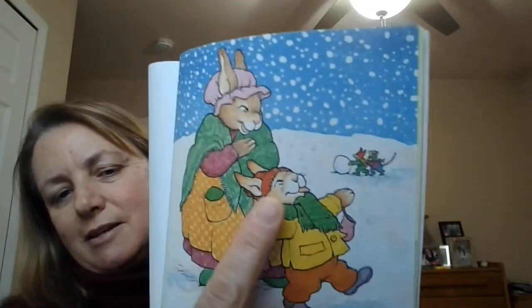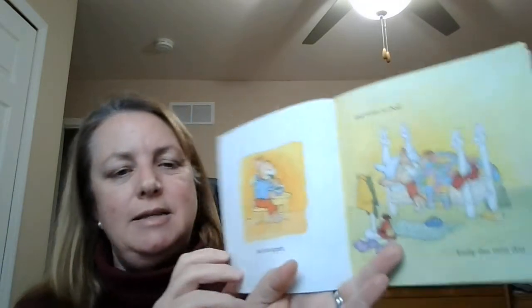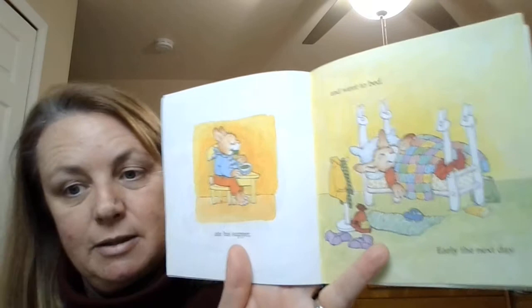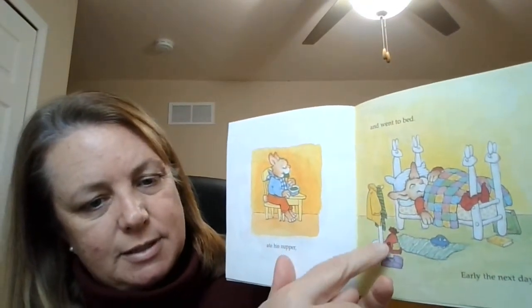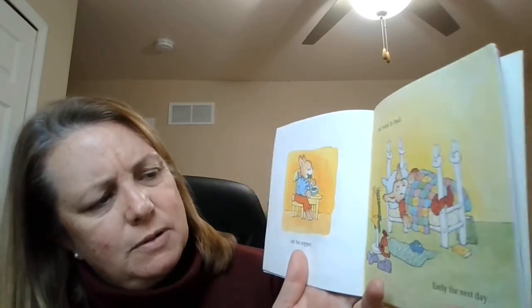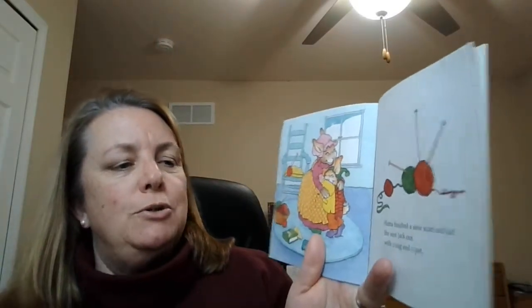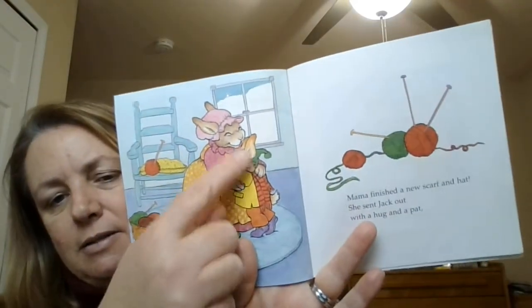What are those mice doing with their tongues? Oh my goodness! He ate his supper and went to bed. Let's see if he wore all the necessary things for outside — I see his coat, his scarf, his hat, his boots, and he wore mittens too. Early the next day, mama finished a new scarf and hat. She sent Jack out with a hug and a pat. Look, he's got a new hat and scarf!